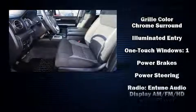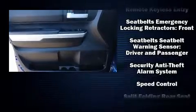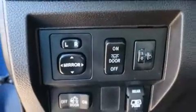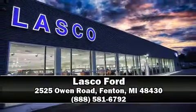Electronic stability control ensures solid grip atop the road surface no matter how challenging the driving conditions. We have a skilled and knowledgeable sales staff with many years of experience satisfying our customers' needs. We are here to help you.